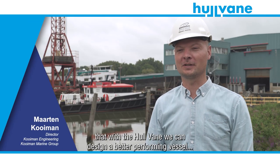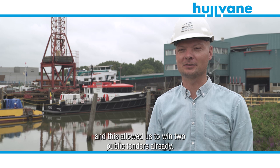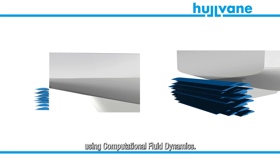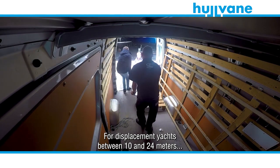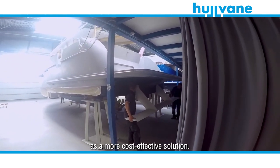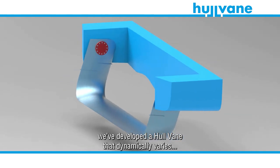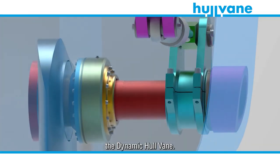The main benefit for us is that with the hull vein we can design a better performing vessel, and this has allowed us to win two public tenders already. For most ships, we customize and optimize the hull vein using computational fluid dynamics. For displacement vessels between 10 and 24 meters, we have developed a standardized semi-custom version as a more cost-effective solution. For ultimate comfort and improved onboard systems performance, we've developed a hull vein that dynamically varies its angle of attack to reduce pitching by up to 30 to 50% — the dynamic hull vein.